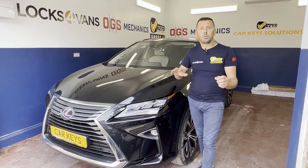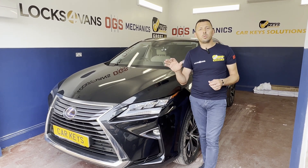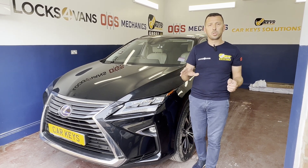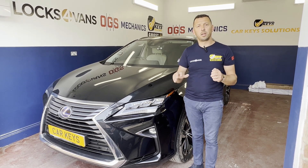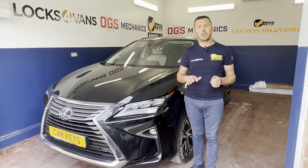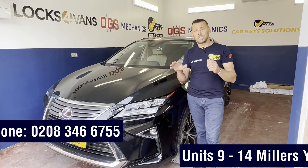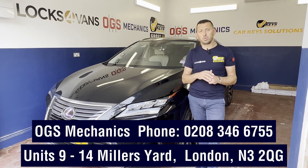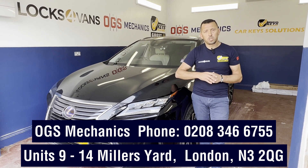So again, a glimpse into what we do here at our workshop — OGS Mechanics covers all range of car repairs, and with CarKey Solutions we cover all range of car keys: spare, lost, recoding, but also we do a lot of vehicle security upgrades. If you think you need any assistance, even advice on a device, get in touch — we'll be more than happy to assist with any queries or services you request. Thanks for watching, and we look forward to hearing from you.